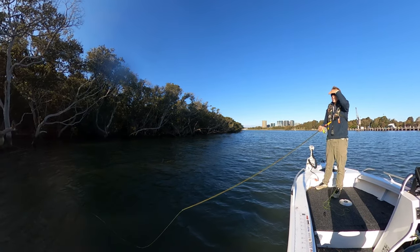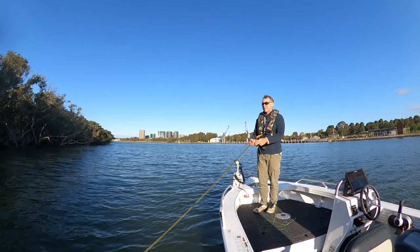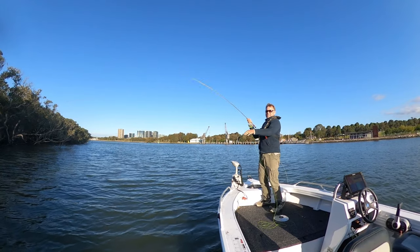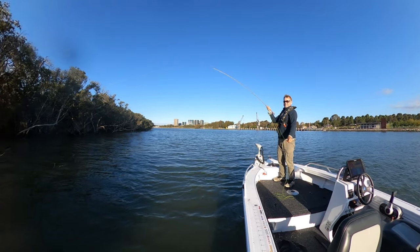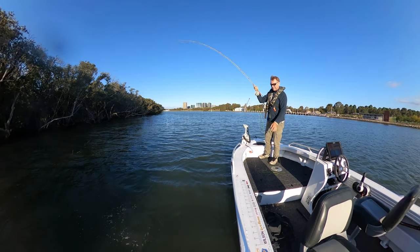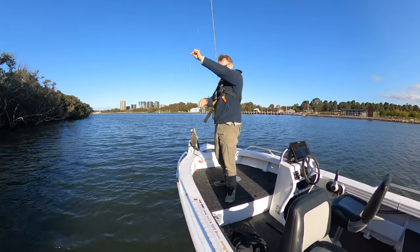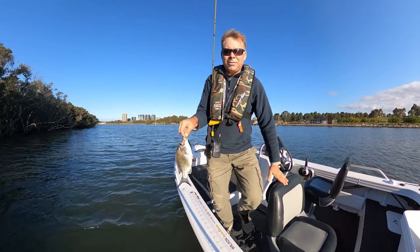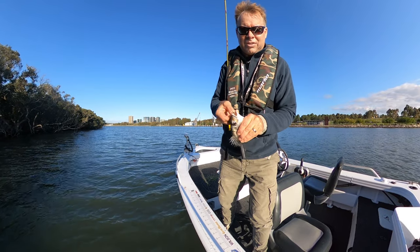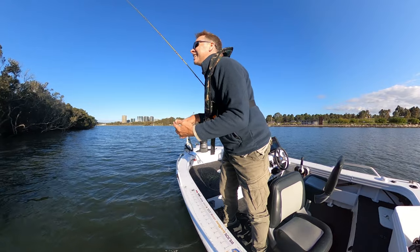At least the next cast was a little bit better — there you go! He was hiding under that tree. Feisty one — he's not that big but he's feisty. A nice little scrappy yellowfin bream. They go pretty hard even at that size — he's not a big fish but he hit it pretty hard.